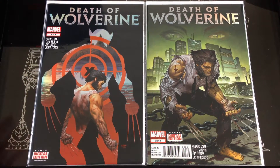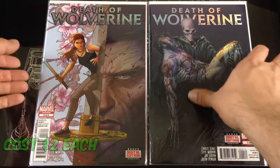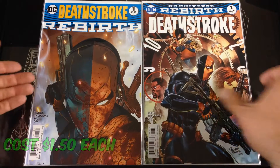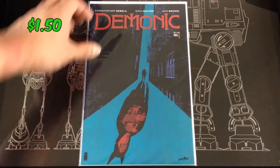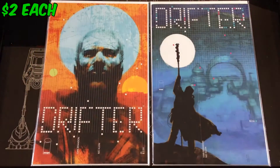Picked up the Death of Wolverine — I have this in trade but never picked up the single issues, so I found single issues one through four. The Deathstroke Rebirth as well as a number one from the current series. Picked up a number one of Demonic — never picked this one up in singles. Picked up Drifter numbers one through four I believe.